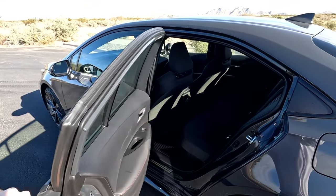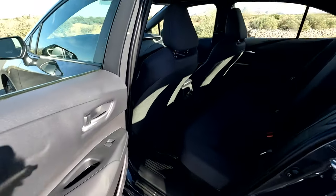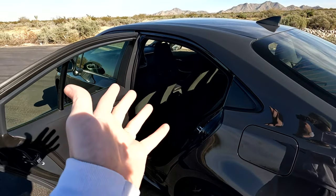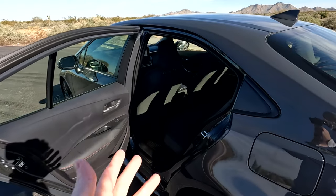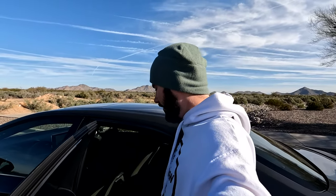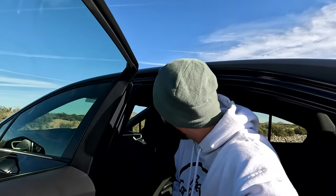The door doesn't seem to open very wide in terms of where the actual seat is and where you have to step into — obviously not a huge deal, especially if you're younger. I always test getting in and out to see if it's easy. You do have to step forward a little bit, and you're definitely going to have to duck in order to get into the back. Obviously not meant to be a full-size car, so that's expected.